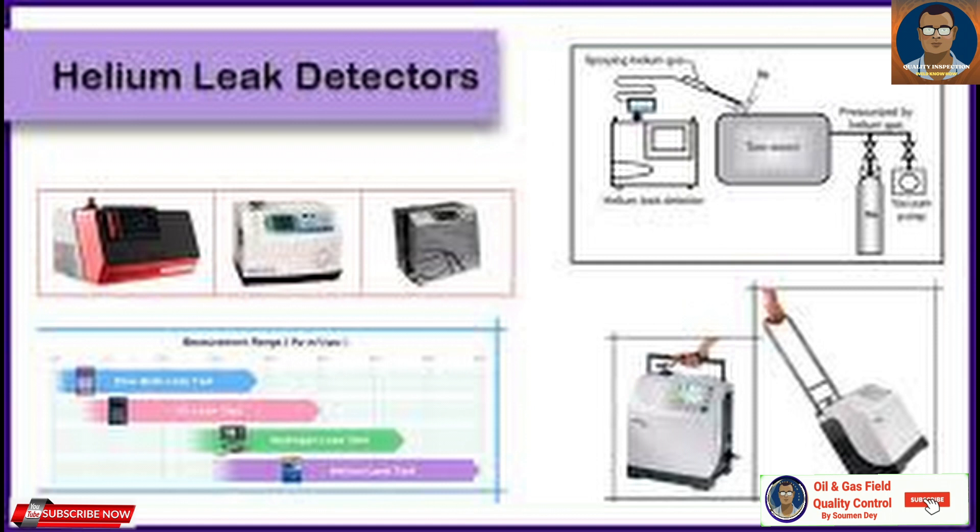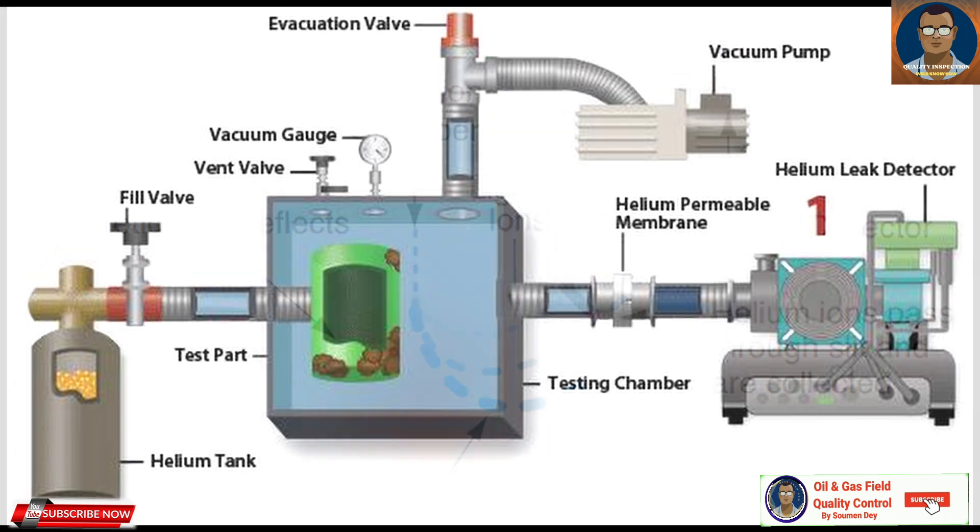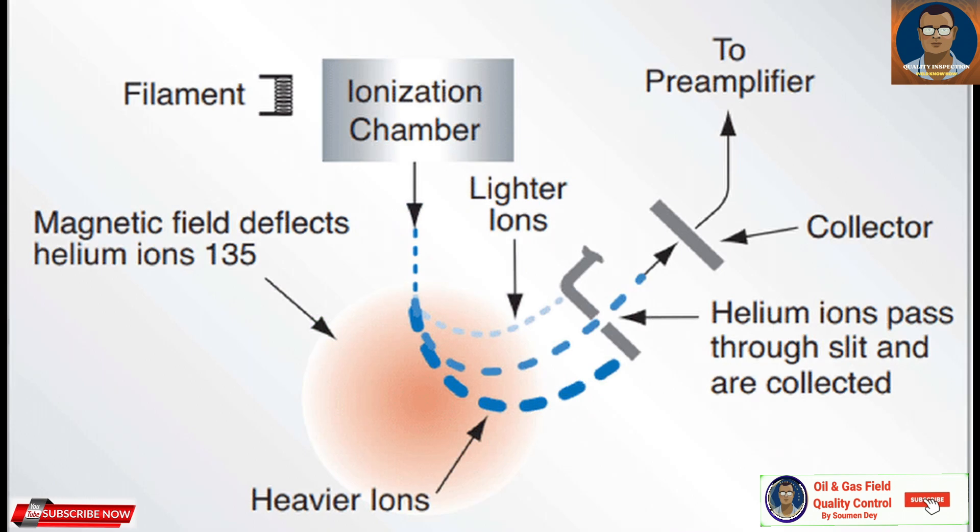How does a helium leak detector work? Helium leak detectors operate based on the principle of mass spectrometry. When a system is suspected of having a leak, it is evacuated and then filled with helium. Being one of the smallest and lightest molecules, helium has an innate ability to pass through even the tiniest of openings. The helium that escapes through these leaks is drawn into the leak detector, where it is ionized and passed through a magnetic field.